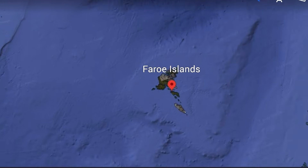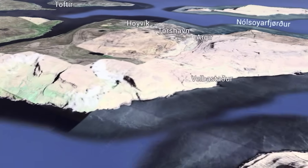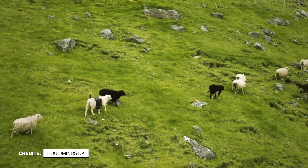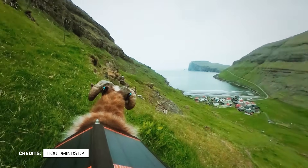My favorite story about the Street View Trekker is about the Faroe Islands. Some enterprising folks who live there wanted the Faroe Islands to be on Street View as well. We actually sent them the Street View equipment, and they used sheep to carry the Street View camera around.